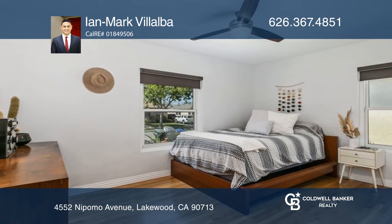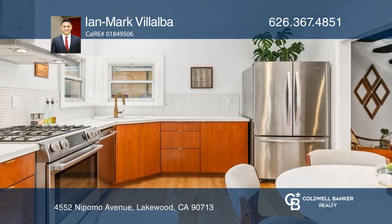The updated kitchen has high-end appliances, quartz countertops, and custom-built cabinets.